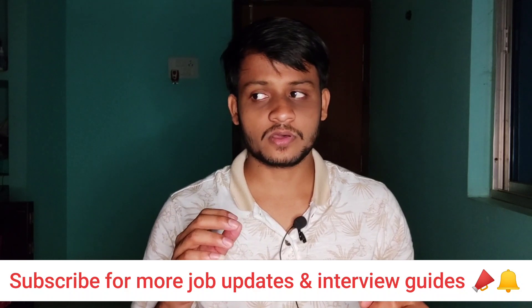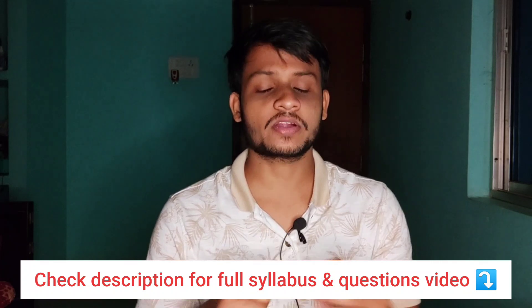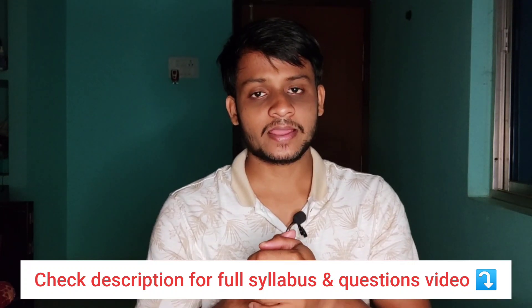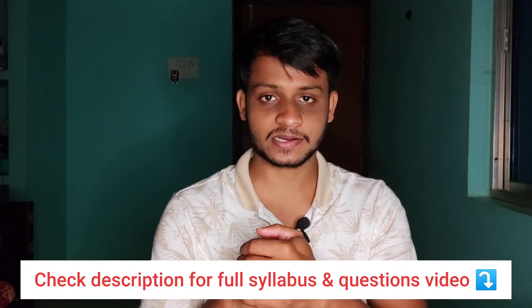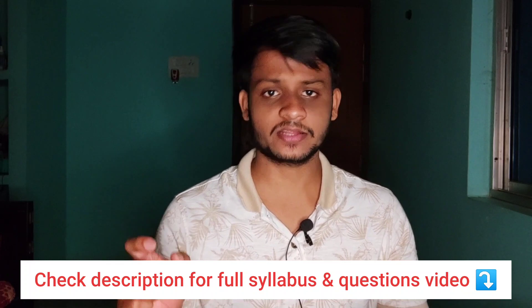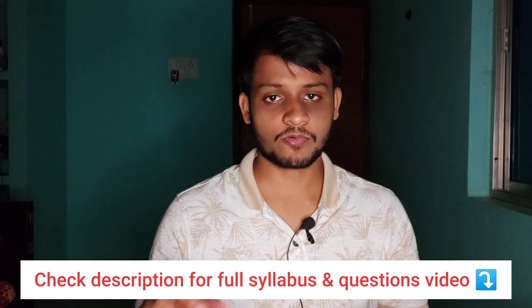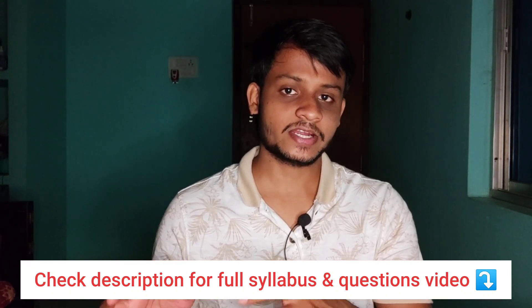Previously in January 2021, we uploaded two different videos regarding TCS technical and HR interview preparation — covering the syllabus for different branch candidates like civil, electrical, ECE, etc., how to prepare your resume, and tips and tricks to crack the technical and HR interview. I'll put the links in the description — go through those videos to know everything from A to Z.